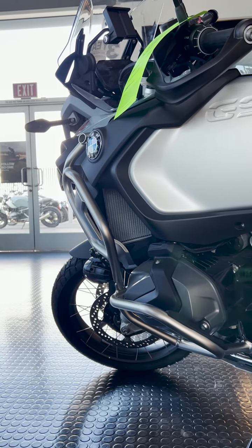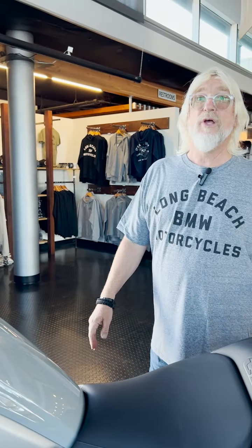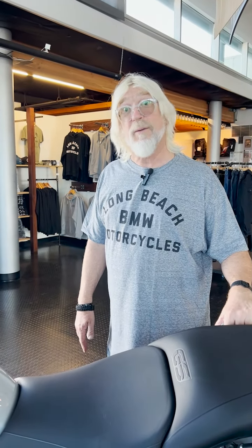What I'm going to do today is just give you a quick walk around of each of our different GS bikes. I'm starting with the GSA because it's my particular favorite and it's what I ride.